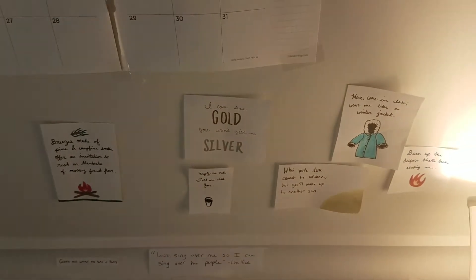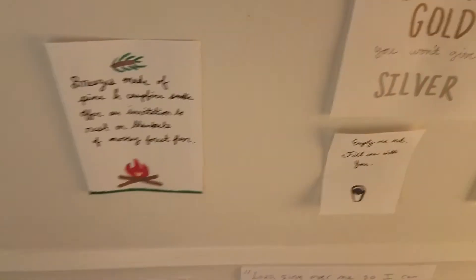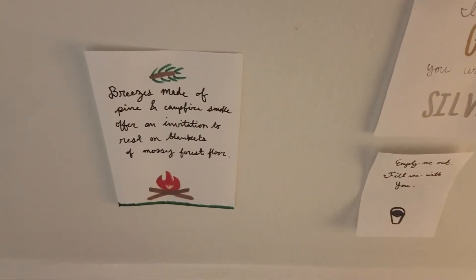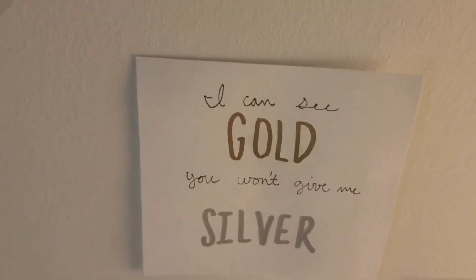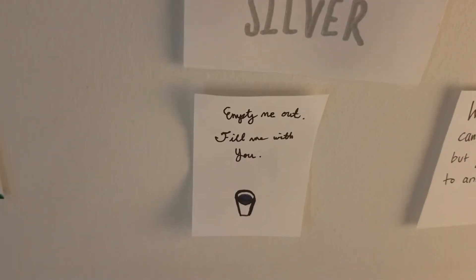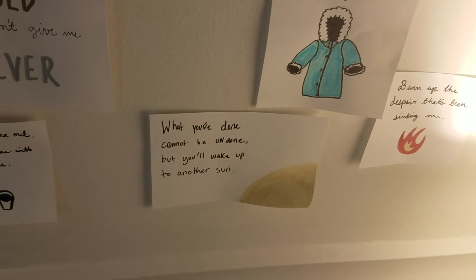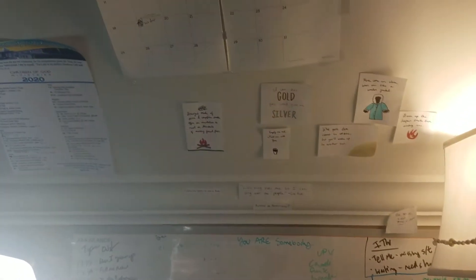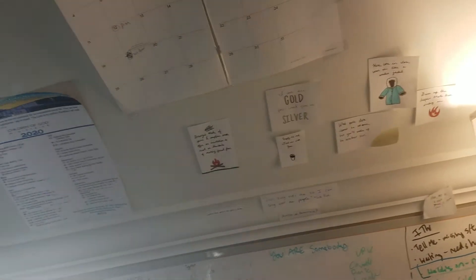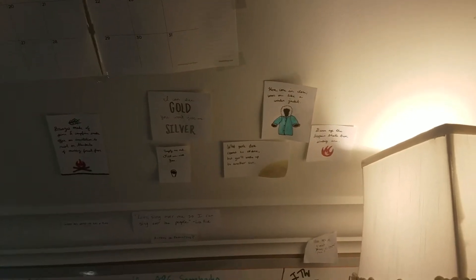These are all quotes from some of my favorite bands and songs. 'Breeze made of pine and campfire smoke offer an invitation to rest on blankets of mossy floors' — that's a Joseph quote from the song Gold. 'Gold you won't give me silver' is from the same song. 'Empty me out, fill me with you' is Liz Weiss. 'Coming close with me like a winter jacket' is Joseph. 'What you've done cannot be undone but you wake up to another sun' and 'burn up the despair that's been sinking me' — both Joseph. I also have some quotes for Lamolo and Deep Sea Diver.